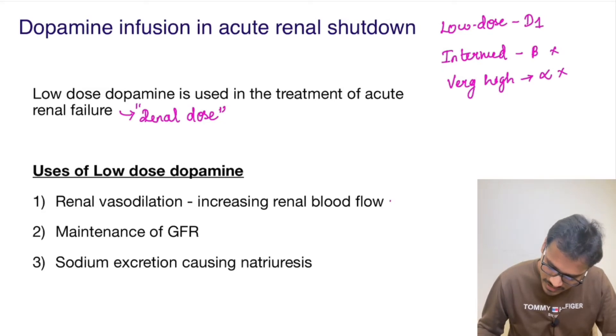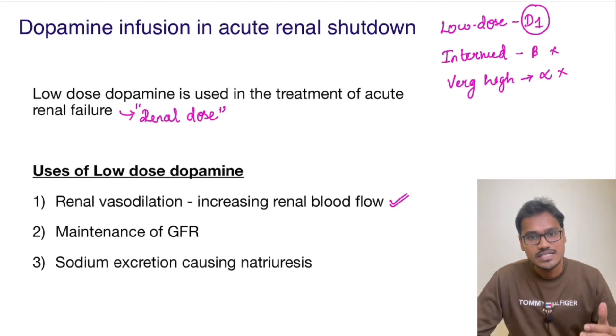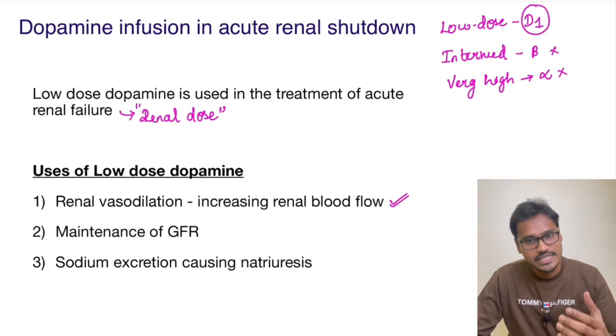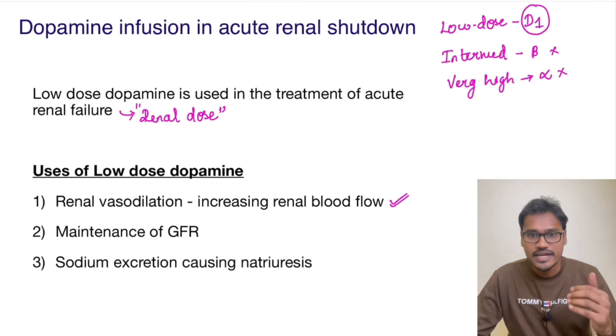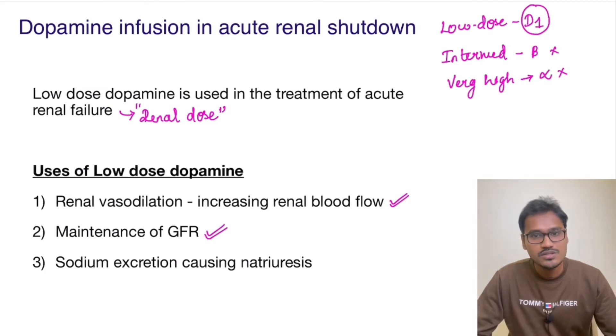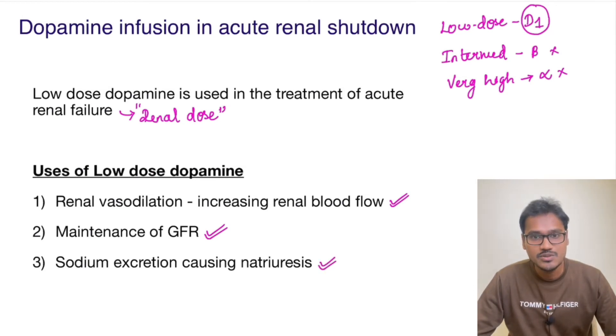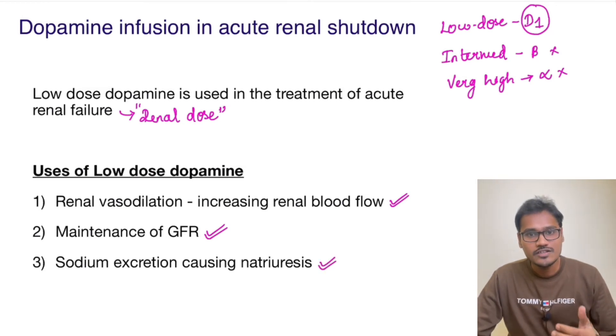In acute renal failure, low dose dopamine acts on the D1 receptors, as seen here, and causes vasodilation. This vasodilation increases blood flow, thereby helping to maintain the GFR — the glomerular filtration rate. Additionally, dopamine causes sodium excretion and natriuresis. For all these three reasons, dopamine is used in acute renal shutdown.